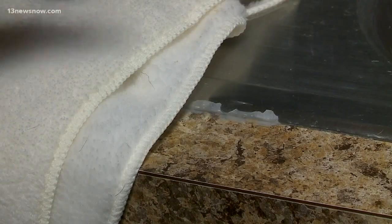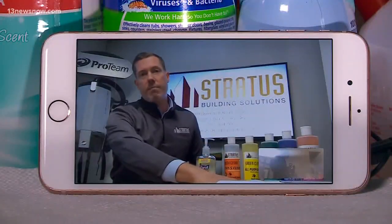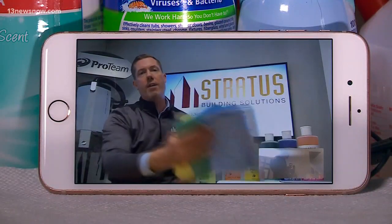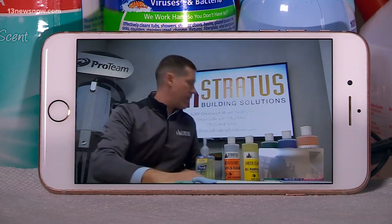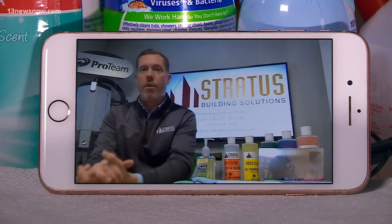Only use one rag for one area — Thompson says that is the easiest way to stop germs from spreading. We use a color coding system across all of our accounts, with certain color microfibers for certain areas. We use the red one for the bathrooms.